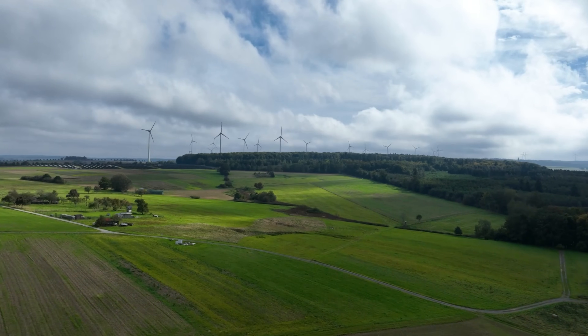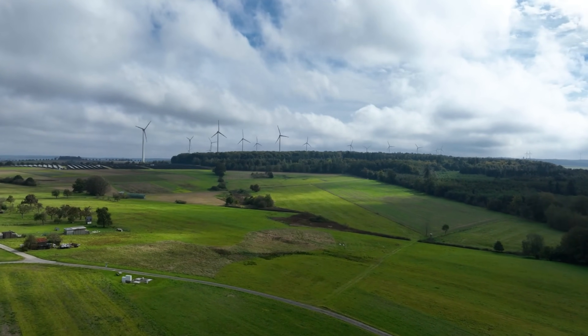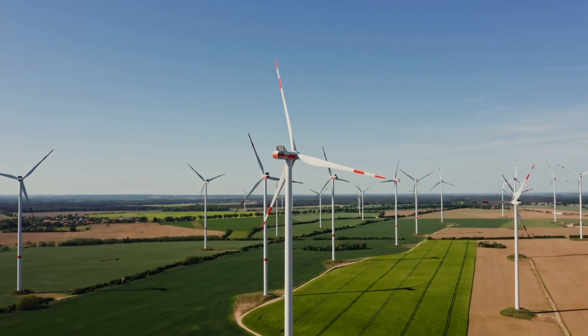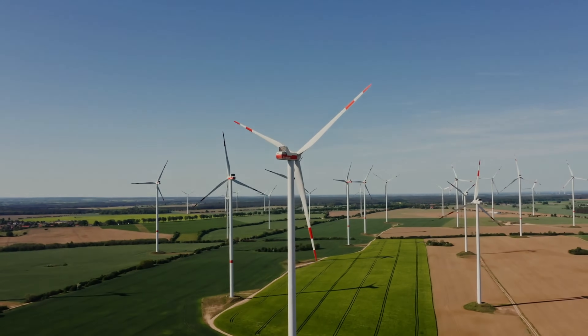Let me know your thoughts about wind energy and its impact on your surrounding landscape. Do you think it's a good way to produce clean energy, or do you hate the look of huge clusters of wind parks ruining the view?